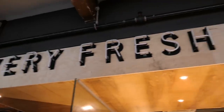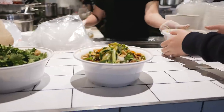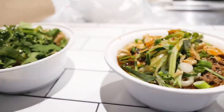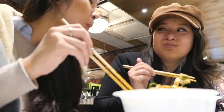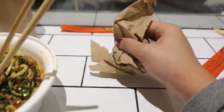For lunch we decided to go to Very Fresh Noodles and tried their milk tea. We got some dandanmian. This dandanmian is actually really spicy, really filling, and quite oily. And don't expect actual tissues — they give you paper bags.